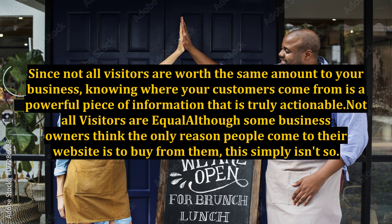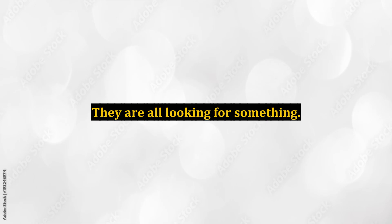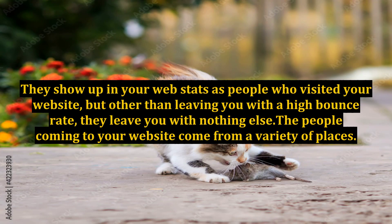Not all visitors are equal. Although some business owners think the only reason people come to their website is to buy from them, this simply isn't so. People land on your website for a variety of reasons — they are all looking for something. The question that everyone has when they land on your website is: am I in the right place? This question is asked and answered subconsciously in a fraction of a second. When the answer is no, they click the back button and away they go. Those visitors are obviously not valuable to your business at all. They show up in your web stats as people who visited your website, but other than leaving you with a high bounce rate, they leave you with nothing else.